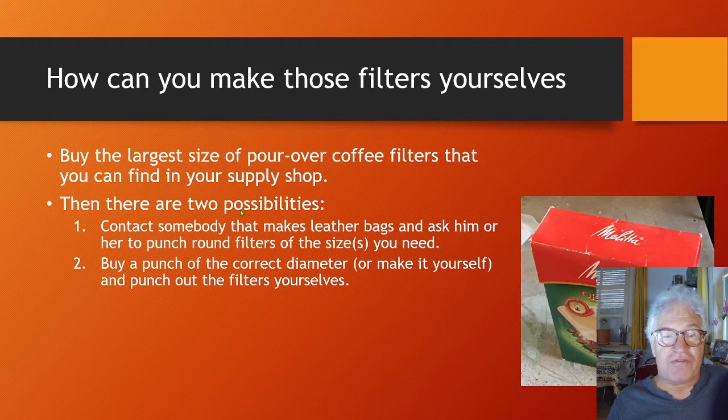There are two possibilities. Either you contact somebody who makes leather bags and ask them to punch round filters of the sizes you need — an efficient method, and you can ask them to make hundreds if you like. Or you buy or make a punch of the correct diameter and punch out the filters yourself. That's what I do.